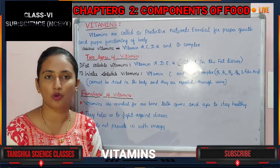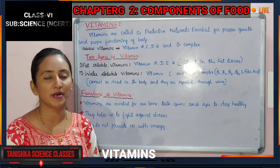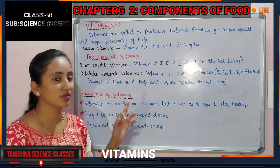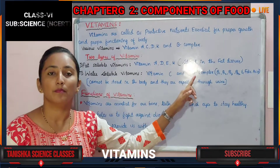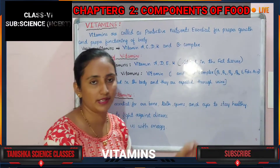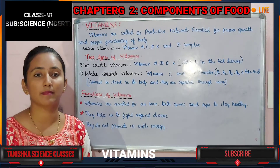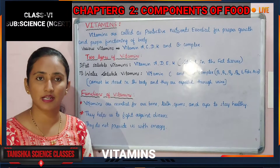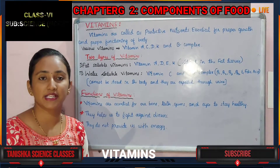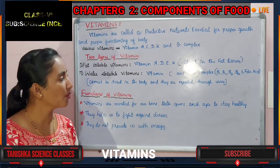Water soluble vitamins are not stored in our body. They dissolve in water, and whatever amount the body requires is absorbed; the remaining excess is expelled out through urine. Vitamins that dissolve in water include Vitamin C and the Vitamin B complex group — which includes B1, B2, B3, B12, and folic acid.